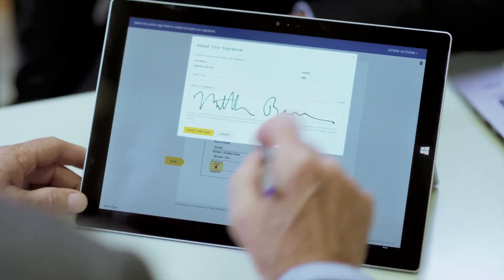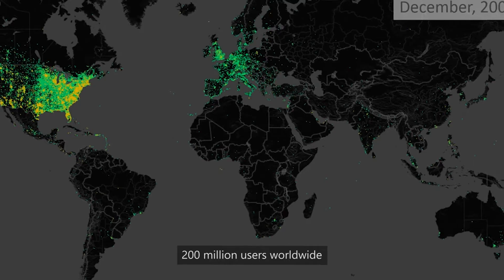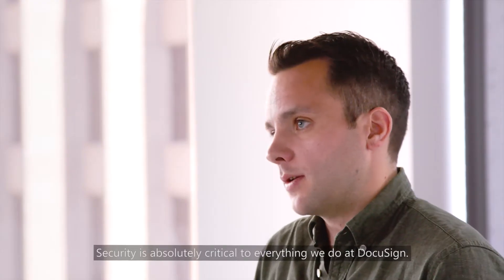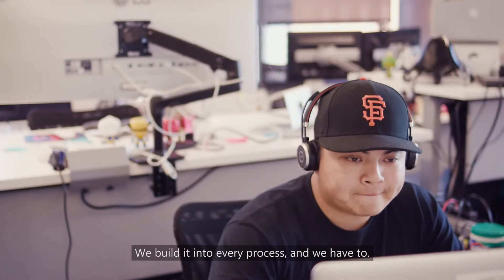My name is John Heesman and I'm the Senior Director of Software Security at DocuSign. We serve 300,000 companies with 200 million users worldwide and we're in 188 countries. Security is absolutely critical to everything we do at DocuSign. We build it into every process and we have to.